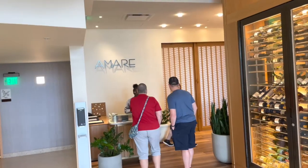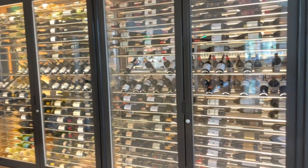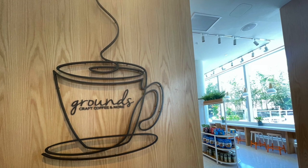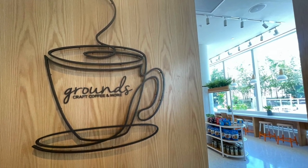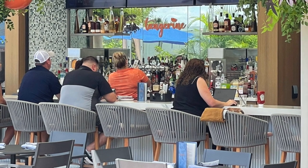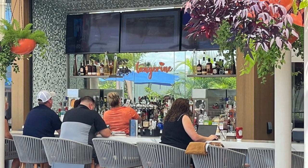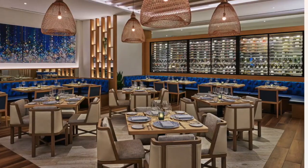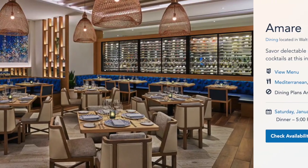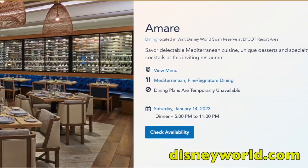The main restaurant at the Reserve is Amare, a Mediterranean restaurant. They also have a coffee shop called Grounds, as well as a pool bar called Tangerine. Combined, the Swan Reserve, the Swan, and the Dolphin all have a total of 22 restaurants on site.